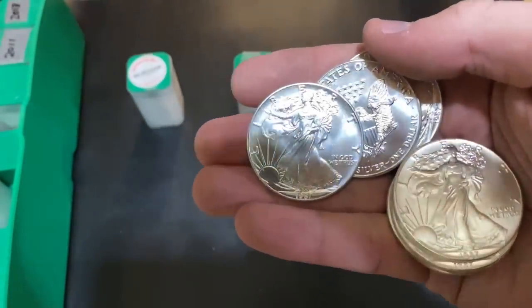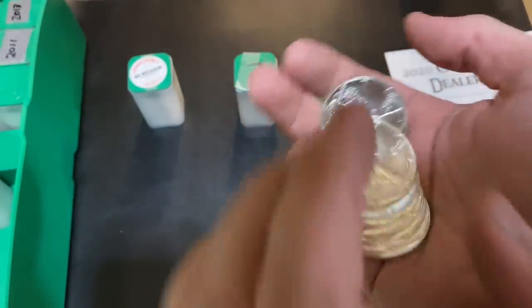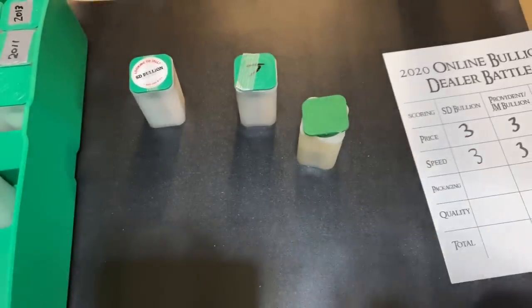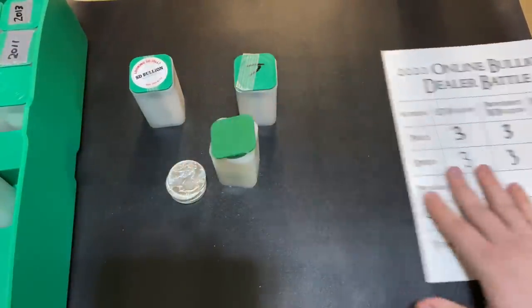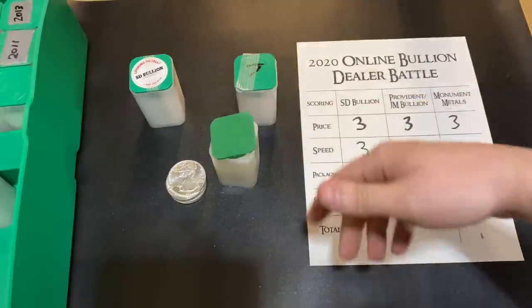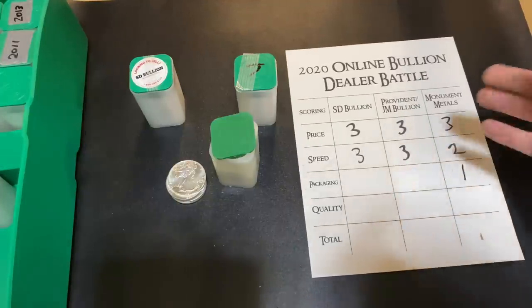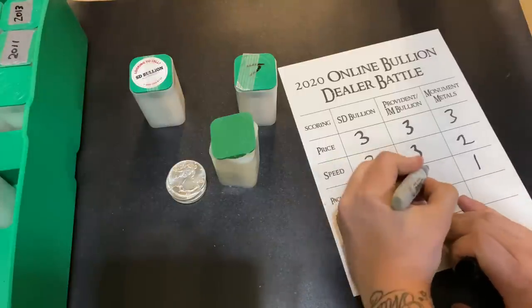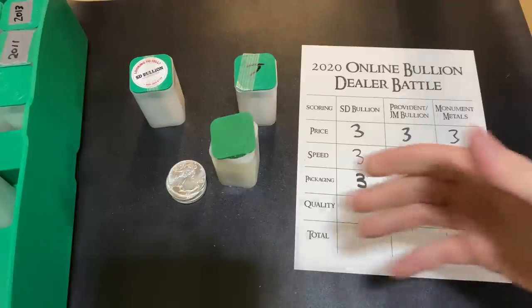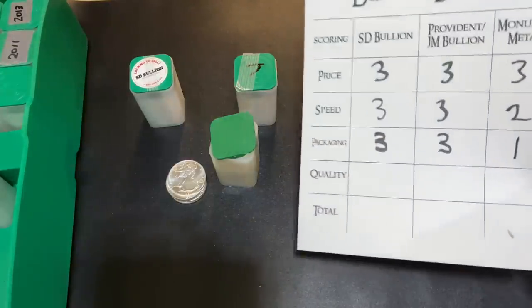Looking at what year I got — looks like 1987s. This one here definitely has some scratches on it, so technically that's not brilliant uncirculated, probably because it was moving around within the package during shipment. For packaging, the outer packaging was great and I like that they did the inner packaging, but they didn't do the tape like the other two. So we have to mark them down — we'll give them a one for packaging. Hopefully this is just a one-time thing, and hopefully someone from Monument Metals is watching this and can learn something.